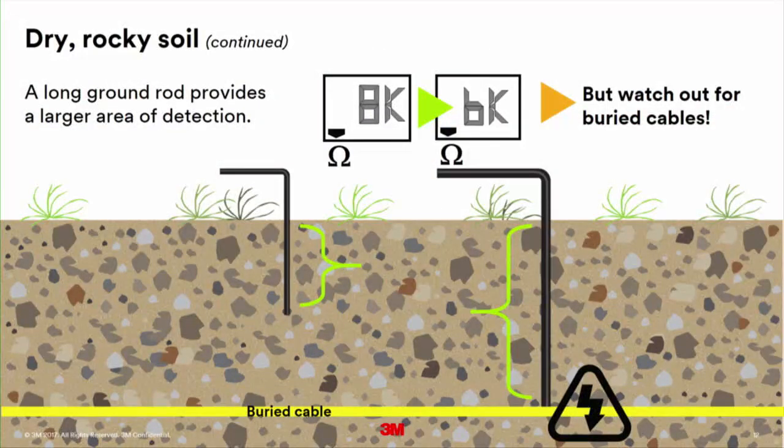One option is to use more metal. But if you didn't call 811 and didn't call before you dig, I don't want you sticking a big ground rod deep in the ground — you could hit a cable and someone could get hurt. Going from 8K to 6K is not a significant enough drop in ohm to justify the risk. The main thing is we all want you to get home to your families.